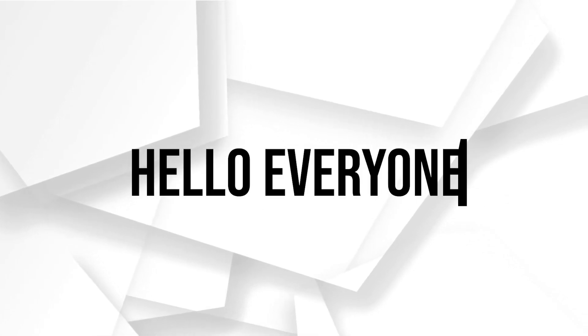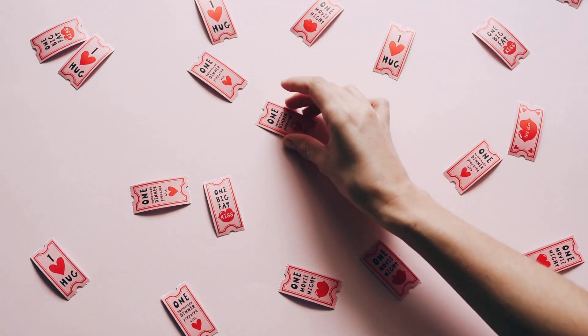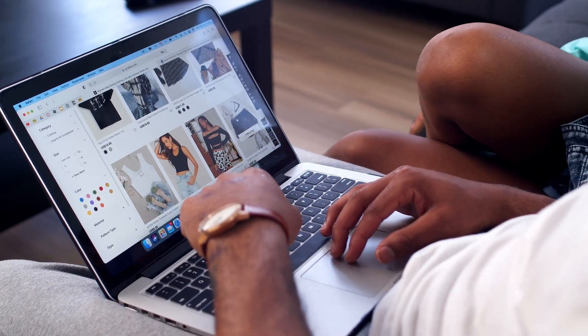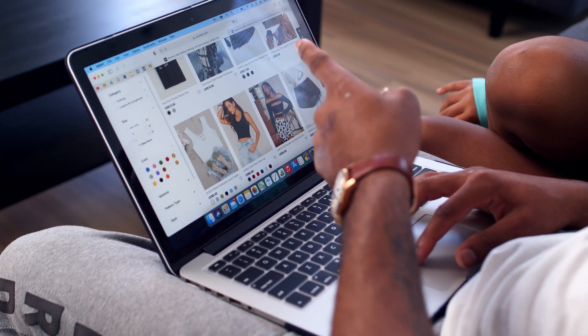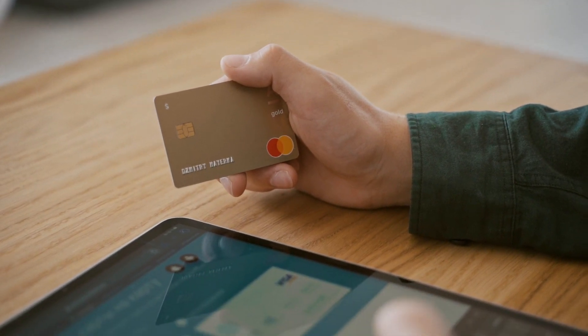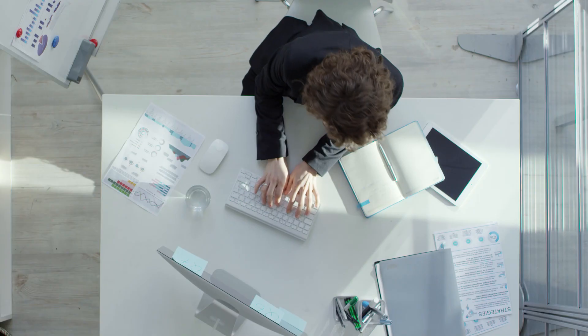Hello everyone and welcome back to a brand new video. Are you wondering how to purchase an Amazon gift card using PayPal in 2023? Amazon gift cards are versatile and make fantastic presents or personal treats. In this tutorial I will walk you through the simple steps to buy an Amazon gift card using PayPal.